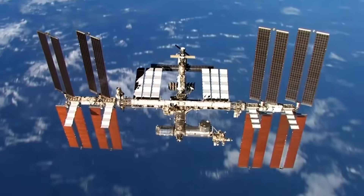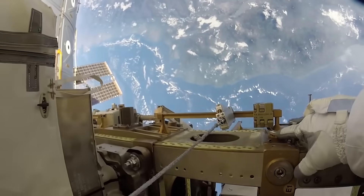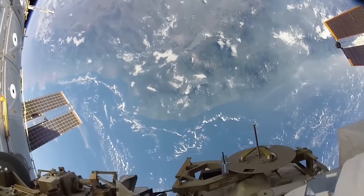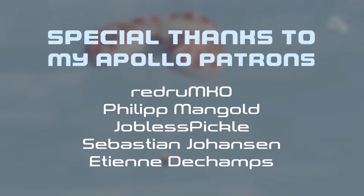So make sure you're subscribed so you can join in the discussion as we continue to learn more about all things space. Thank you very much for watching and I'll see you in the next video.